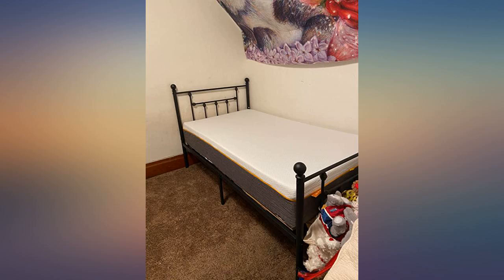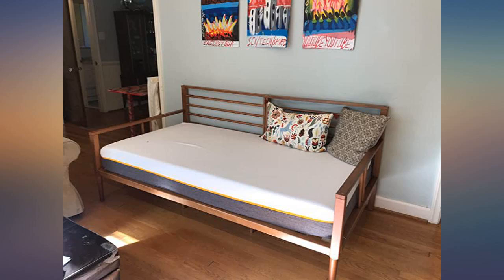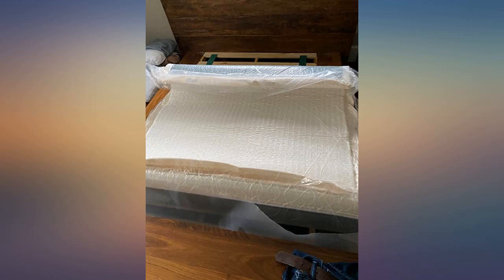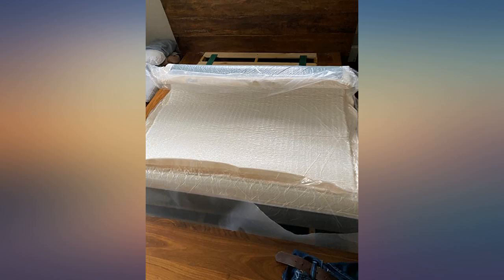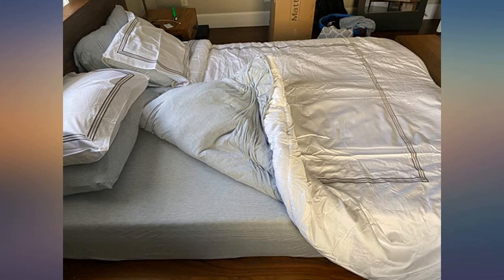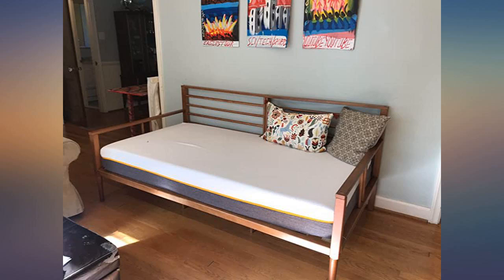I was very amazed at how a queen size mattress gets compressed into a box. It fully came up to its thickness after a few hours. I've been sleeping on it for a few nights now — it's comfortable, just the right firmness for me. You can't beat the amazing price for a memory foam queen mattress delivered right to your door.